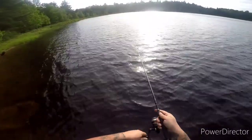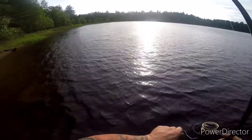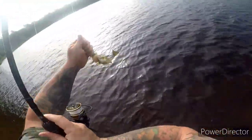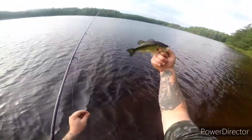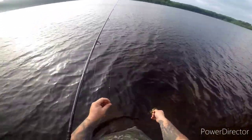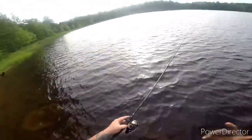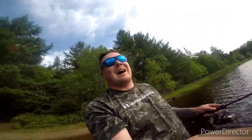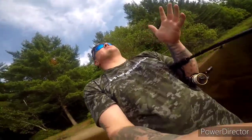Let's try over there. Oh there's another one - yeah buddy! Another dinky bass. Man, I haven't caught bass this small in a long time but I'm having the time of my freaking life right now. That's what it's all about, guys - if you could see my face right now, I'm smiling because I am having the greatest time just fishing.